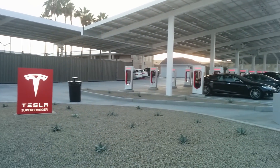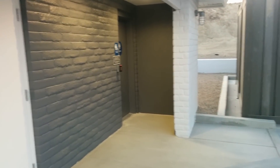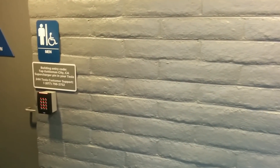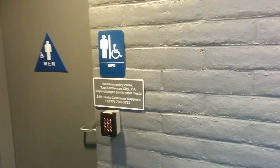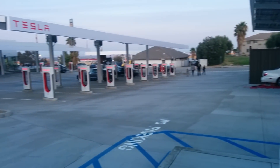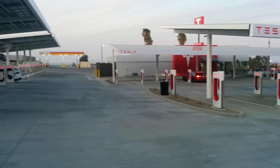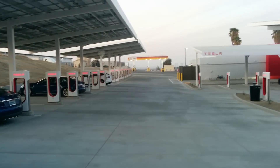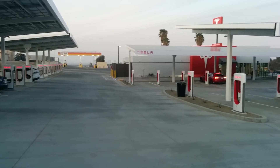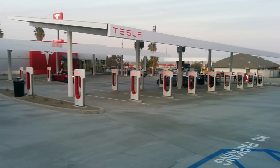The first thing I dislike about this location: you actually need an entry code to use the bathrooms. They're restricting it to Tesla owners who are actively charging. So if you're like me and your battery doesn't need recharging, you're kind of stuck. That kind of sucks — but otherwise the facilities look great if you actually have a Tesla.